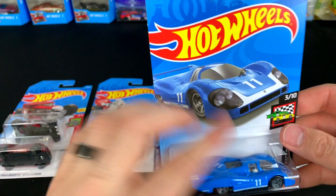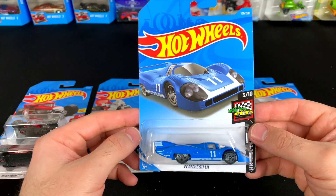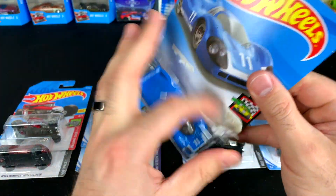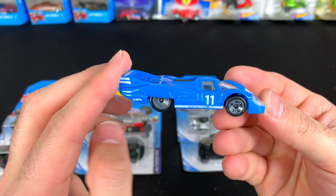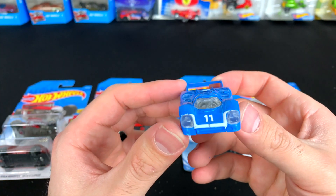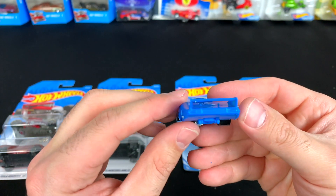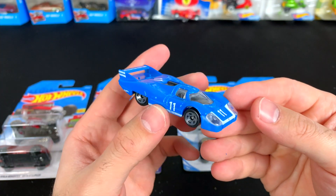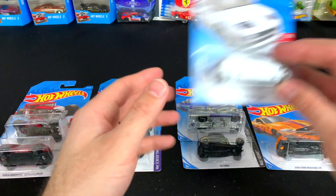Next up we've got the '71 Porsche 917 LH. I love this casting. We've seen it previously in white and light blue, and now we've got a little bit darker blue. This casting looks fantastic — an epic, very valuable car in real life. There it is — the Porsche 917 LH.